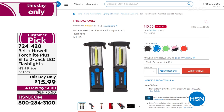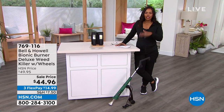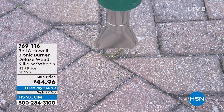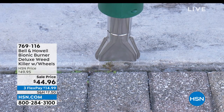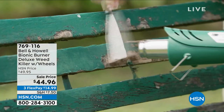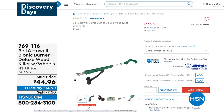Also coming up closer to the end of the hour, also from Bell & Howell, we have the Bionic Burner Deluxe Weed Killer. This is interesting because you'll use it when you're trying to kill those weeds and you don't or can't use a chemical spray — because sometimes those chemical sprays can do more harm than good. This bionic burner actually burns the weeds and then they're gone. Because of the way it's designed, you don't have to carry it around because it's on wheels, and you don't have to bend down.